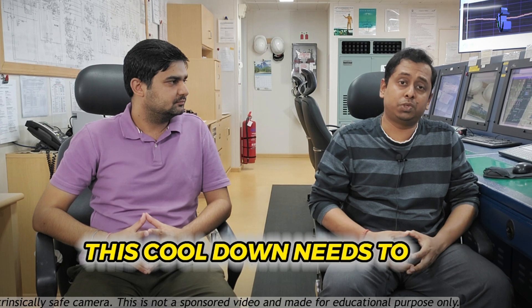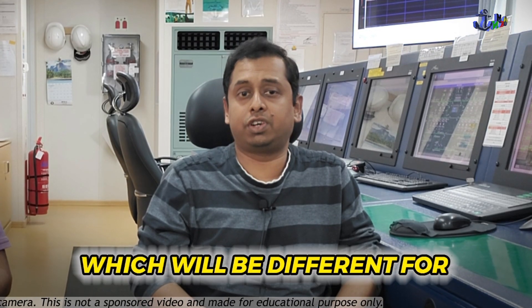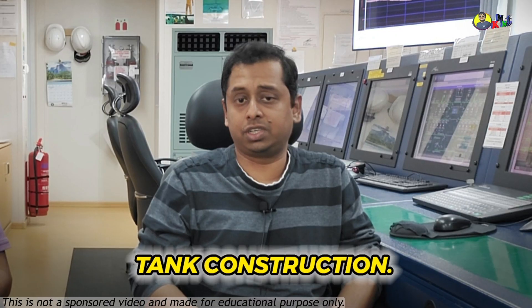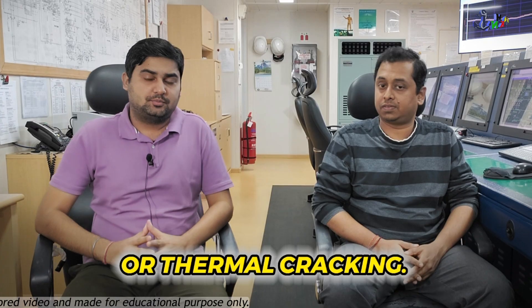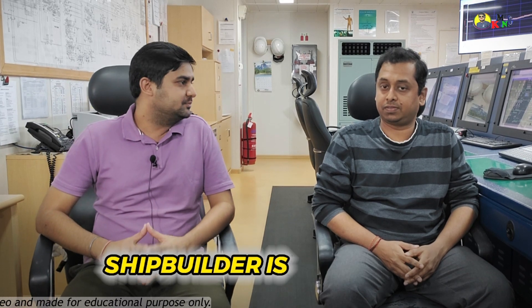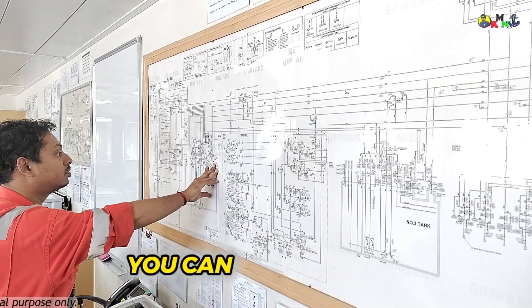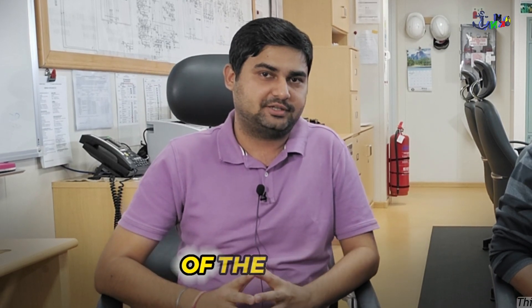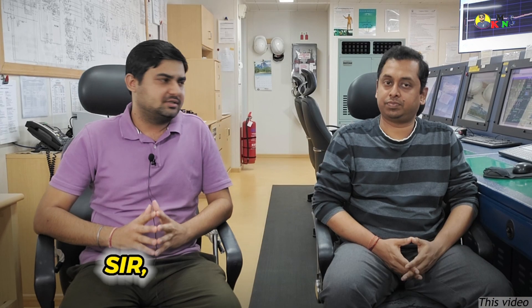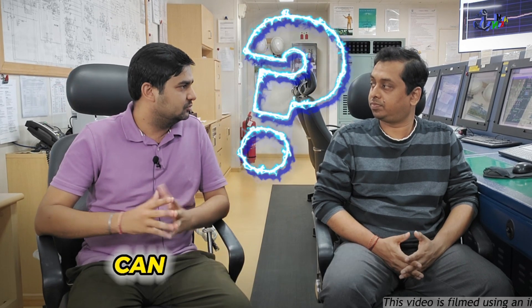This cool down must be done as per a table provided on each ship, which will differ for different tank construction types. This table must be followed to avoid thermal shock or thermal cracking. The shipbuilder provides this table, so you need to refer to the finished plan of the ship where you will find the cool down table to follow.